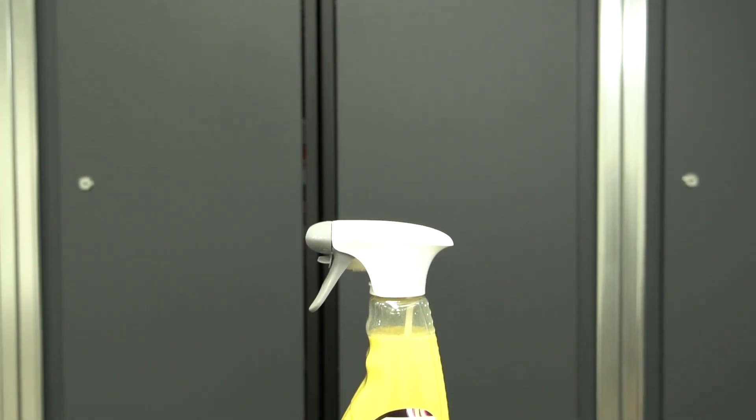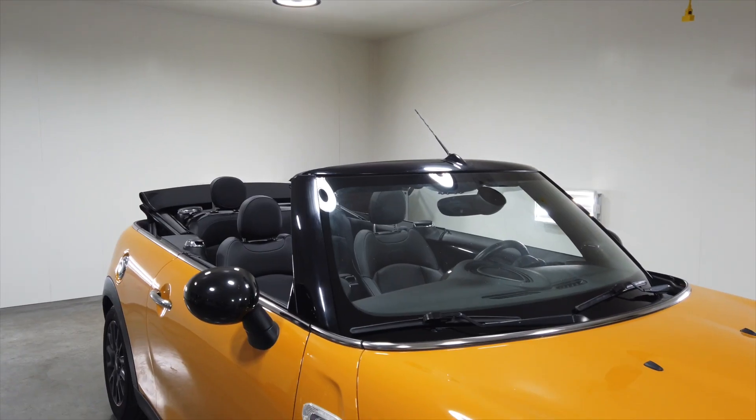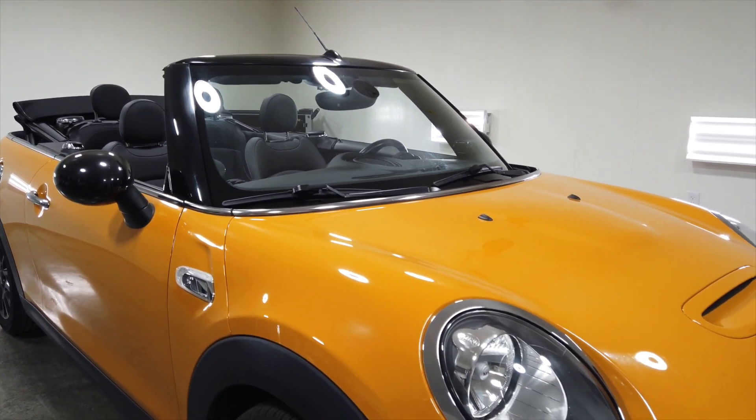Sonax has been an innovator since 1950 and is synonymous with the highest standards in the car care industry. Sonax is the number one brand in Germany and the leading brand in Europe.